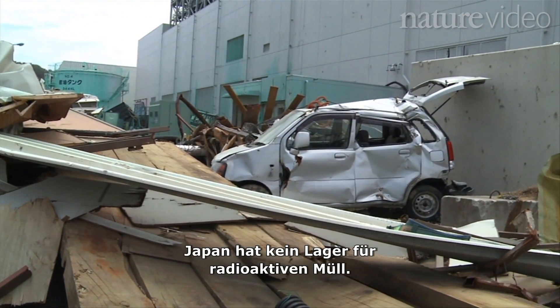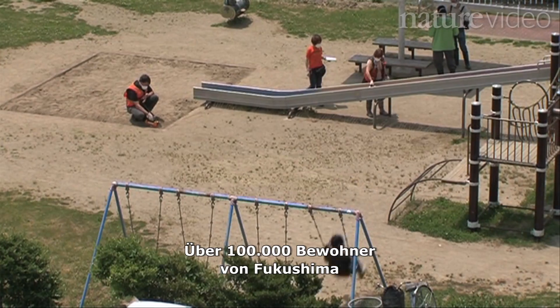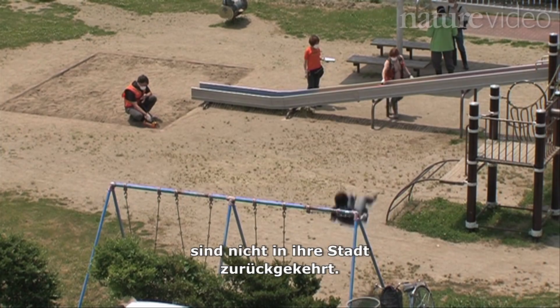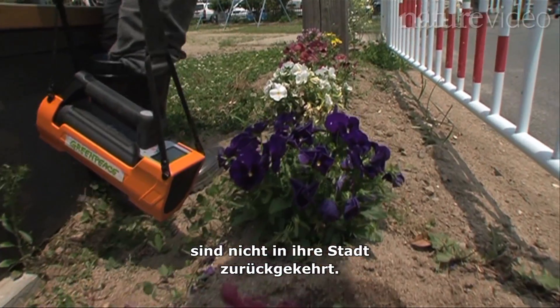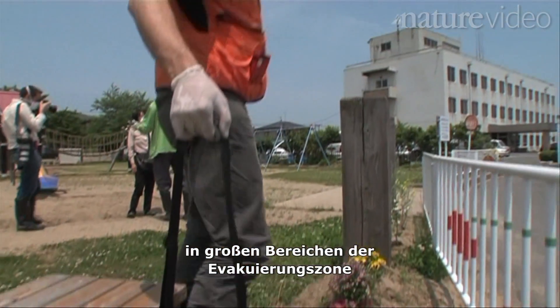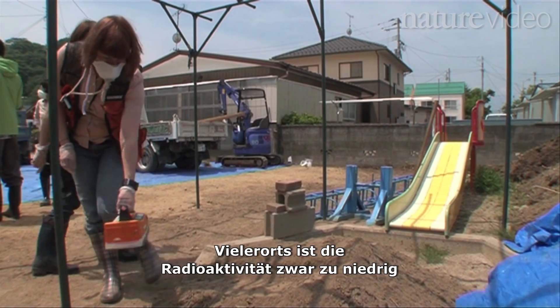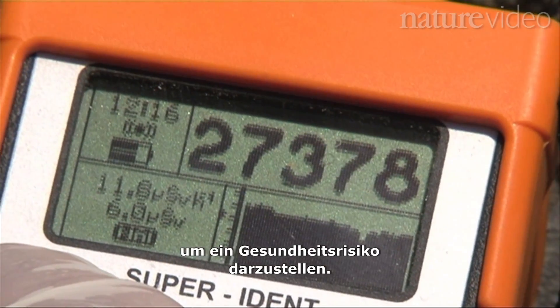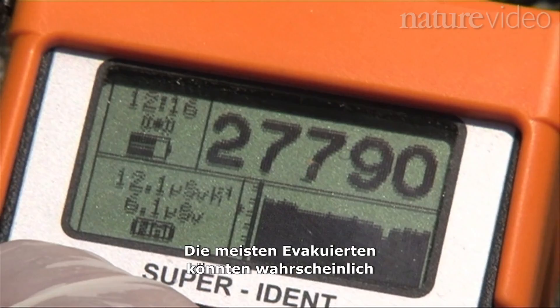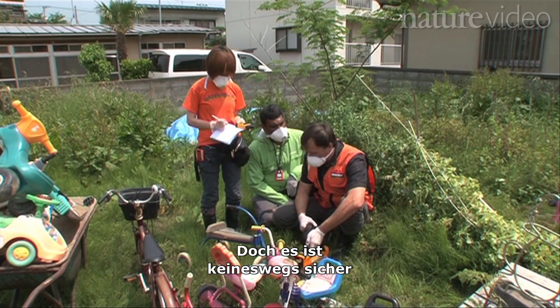Japan doesn't have a nuclear waste repository. Over 100,000 residents of Fukushima remain displaced as a result of the accident. There is measurable radioactivity throughout much of the evacuation zone and beyond. In many areas the levels are too low to pose a health risk, and most evacuees could probably return to their homes soon — but it remains to be seen whether anyone will.